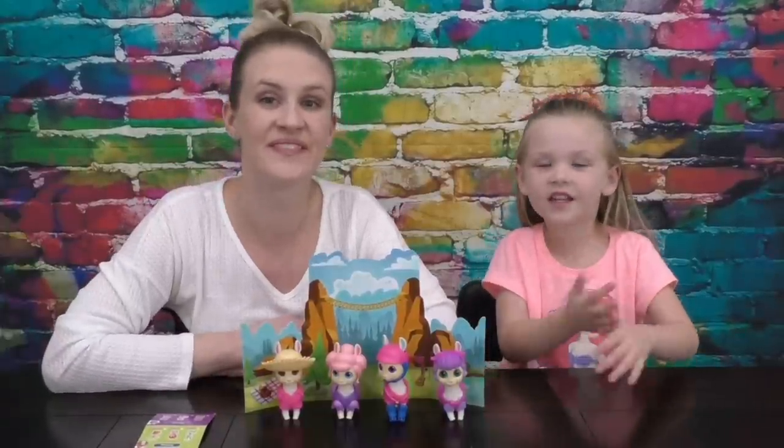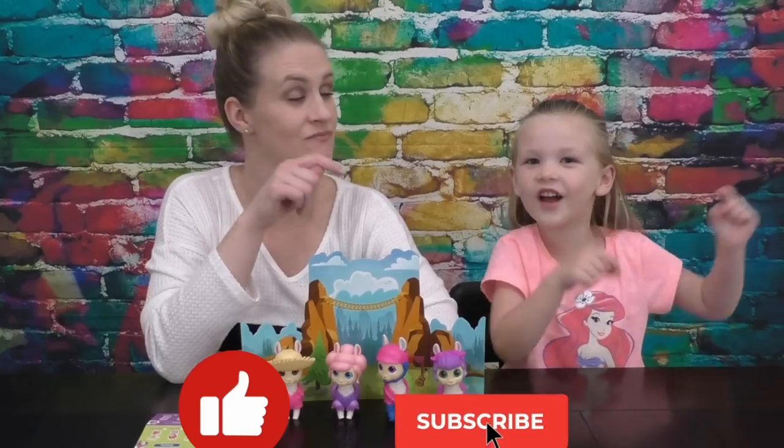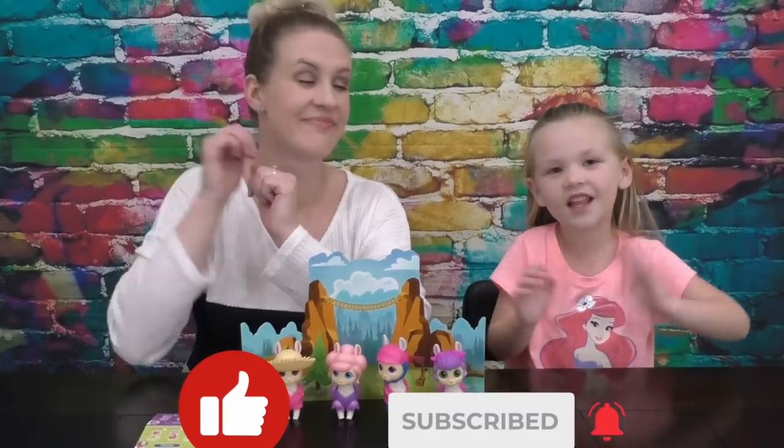Make sure you give me a huge thumbs up, click the subscribe button, turn on notifications, and see you guys later. Bye!